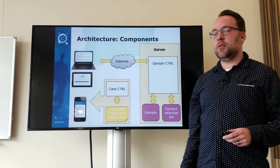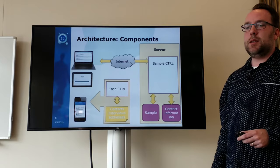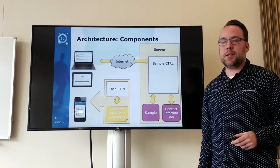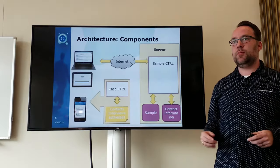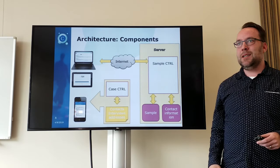The architecture consists of three components. In this picture I only show two. On one side, we have the server which holds the sample control. On this server you will import your sample — that is the complete sample which you want to interview.